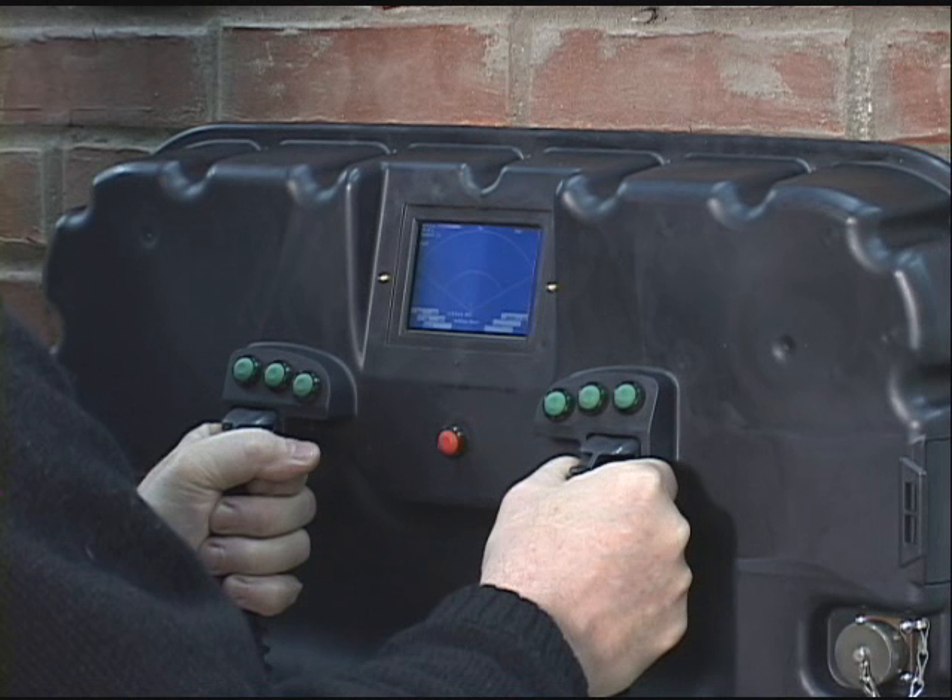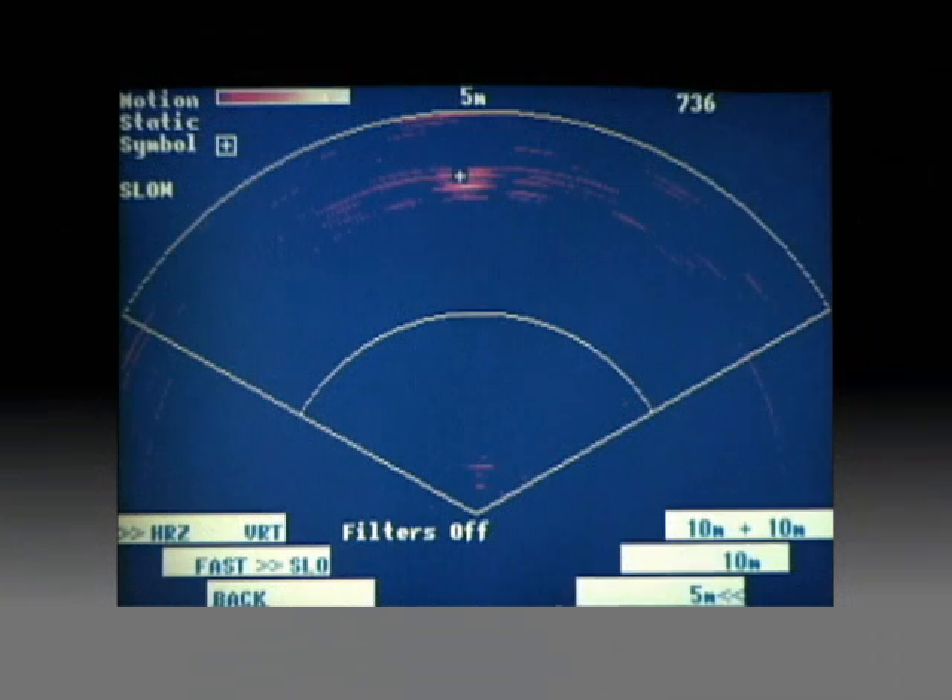The demonstrations in this video were conducted through an exterior clay brick wall. The operator detects moving targets on the Radar Vision 2 display.